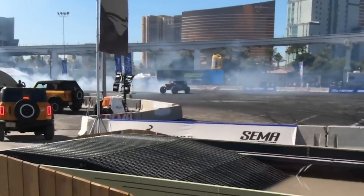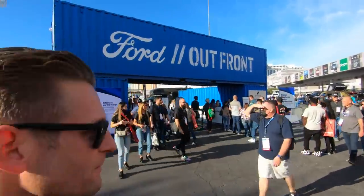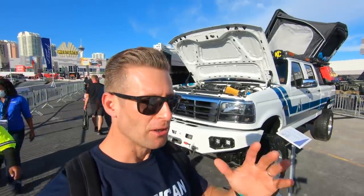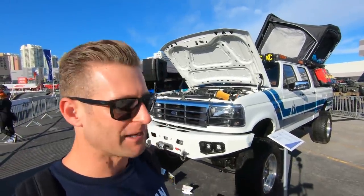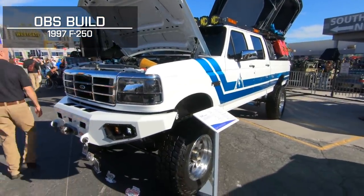Every year, Ford Outfront is definitely my kind of playground here at SEMA. They got the baddest stuff sliding around, making a bunch of noise, just blowing tires off everything. So let's go see what they got in store for us this year. I think I speak for all of us American trucks fans when I say, who doesn't love a good OBS build? This is just no ordinary OBS build — let's take a closer look.